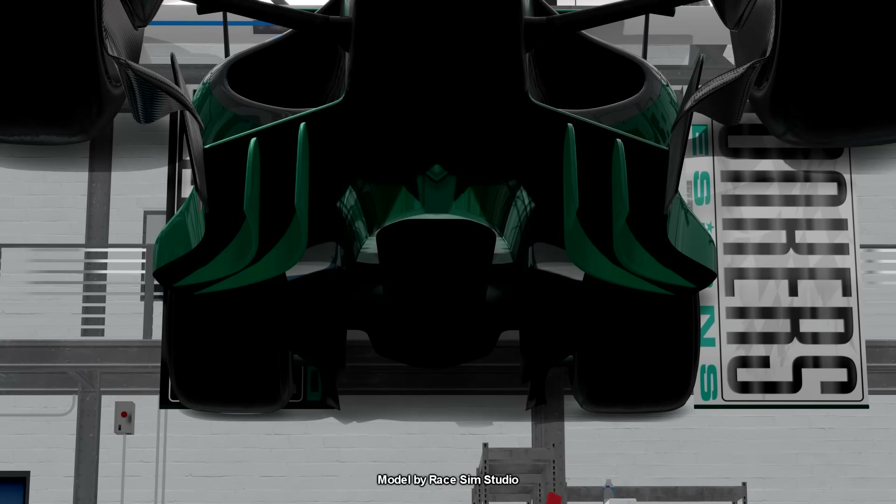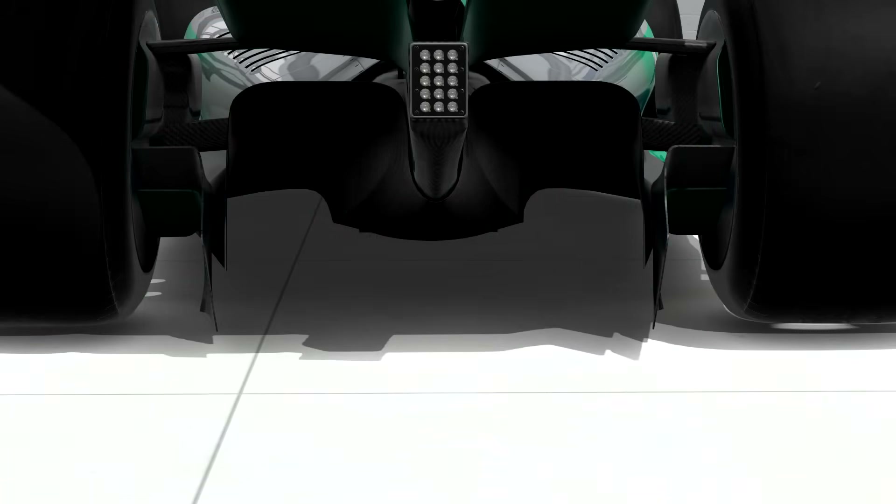The closer to the ground the car is, the better the effect. Once the ground effect revolution started, the teams would add nylon side skirts to the edges to try and seal off the tunnels and give them even more grip. And the bigger the tunnels, the more air you can get in, and the bigger the effect is.